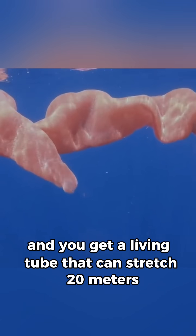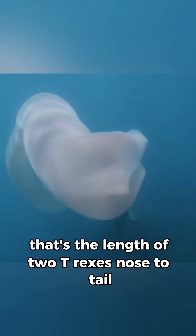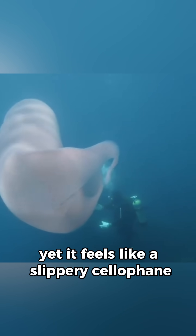Stack enough of these blobs and you get a living tube that can stretch 20 meters — that's the length of two T-Rexes nose-to-tail. Yet it feels like a slippery cellophane. Why pyro?